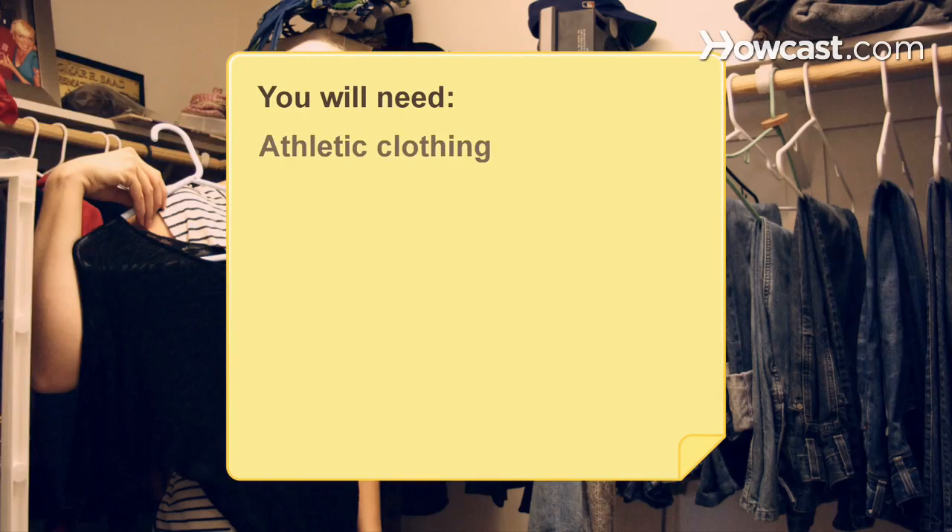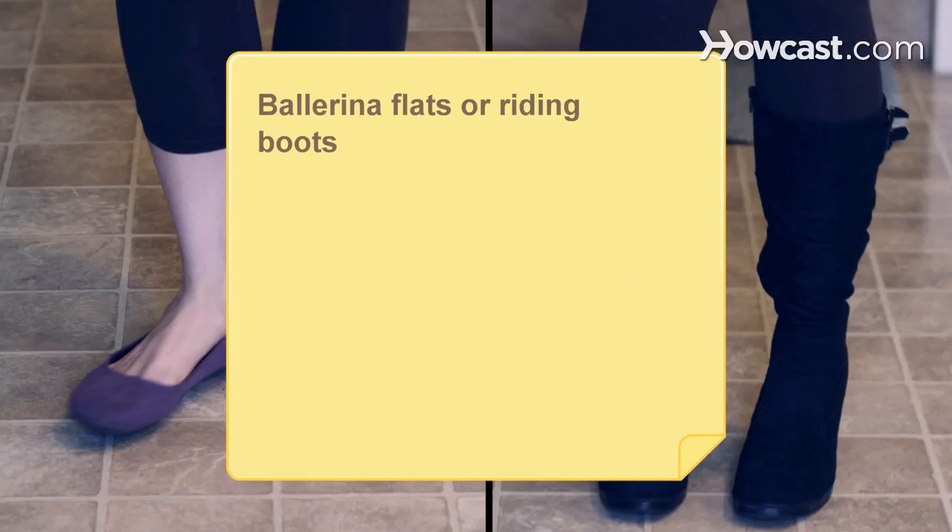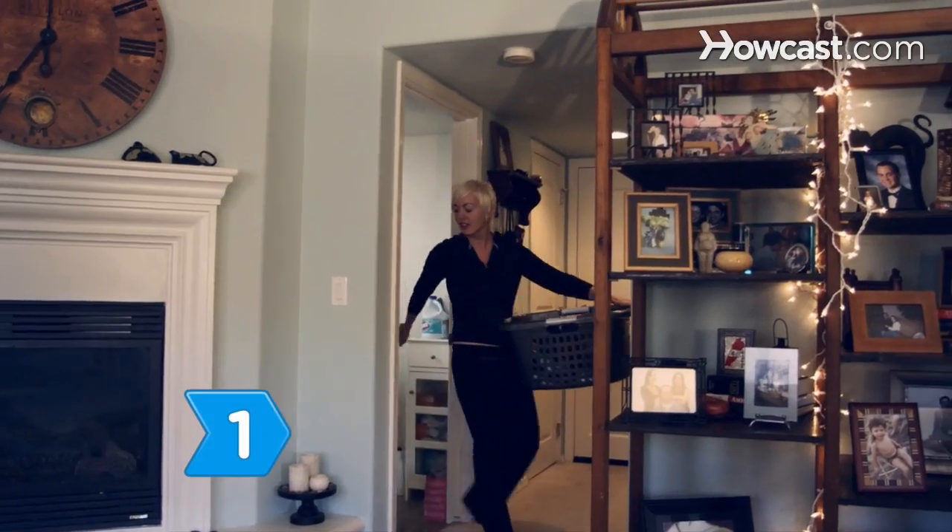You will need: athletic clothing, great-fitting jeans, leggings, boot-cut velour sweatpants, print dresses or long skirts, black or printed tops, a black tank top, and ballerina flats or riding boots.